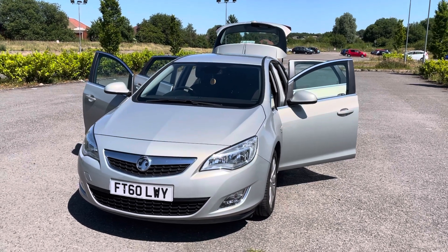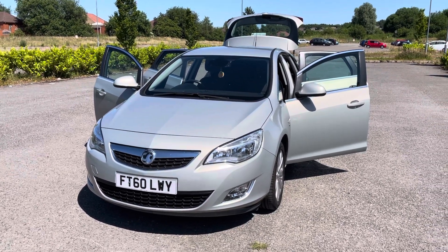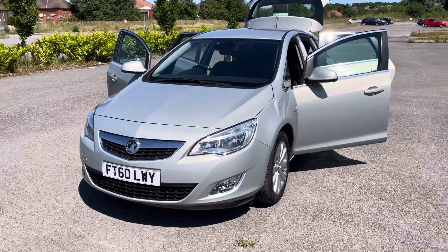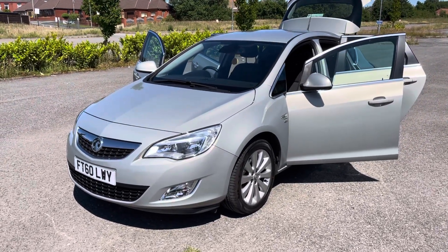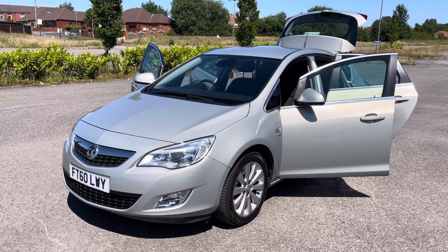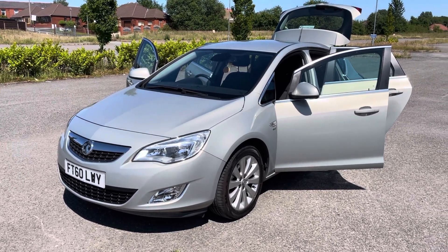If you need any more information, want to book a test drive or viewing, give us a call on 0161 633 3311. Alternatively, to arrange finance, put a deposit on the car, or pay in full, visit www.voidtracecentre.co.uk. If you're paying in full, we'll arrange delivery straight away. Many thanks for watching — please don't hesitate to give us a call. Thank you.